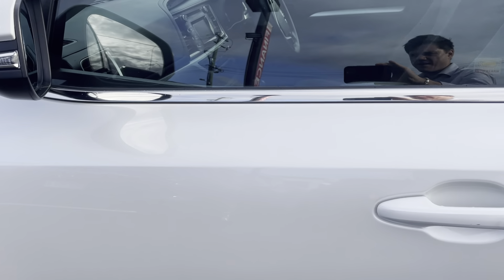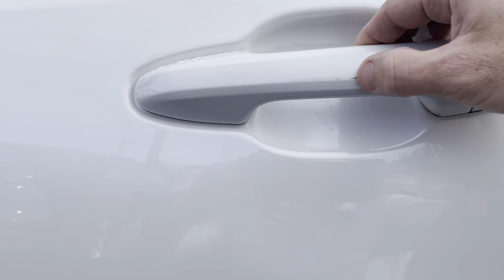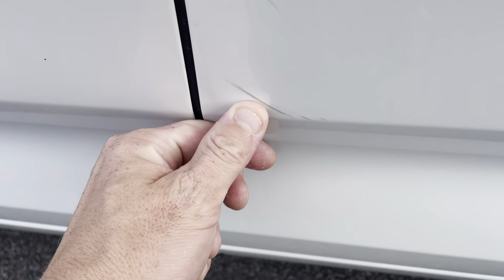Just running through to the passenger side now. Do just have a couple of little marks just there, and there, and there. Do have just a little mark on the door handle, but nothing too major. Just got a couple of little marks just down there at the bottom of the front passenger side door. Also just got a little mark just there as well.